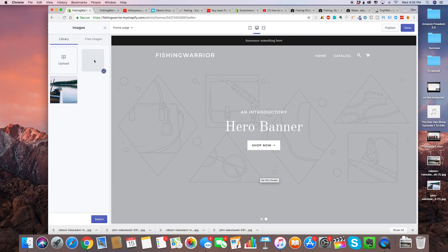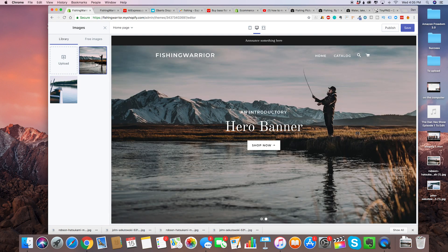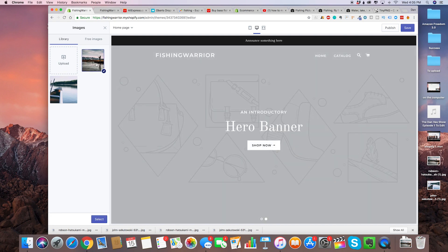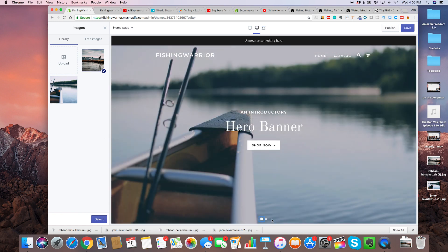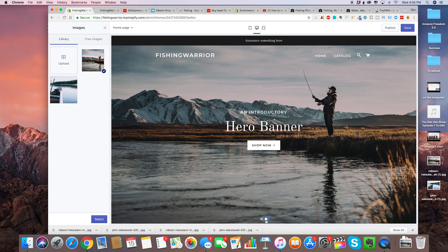I kind of like this one better — it's just more epic, especially when someone goes on the site first. I really like this picture. So the first image, and then we've got the second image — I think we're going to use that second image as the first one.